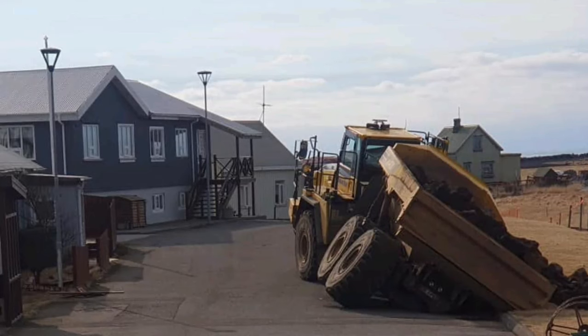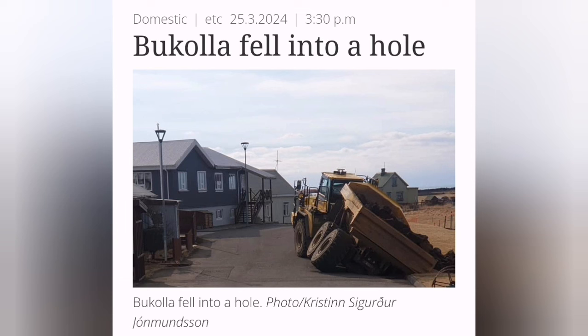Any big operation like this will have accidents. This case was a truck falling into one of the cracks that exists in the Grindavik as a sinkhole.